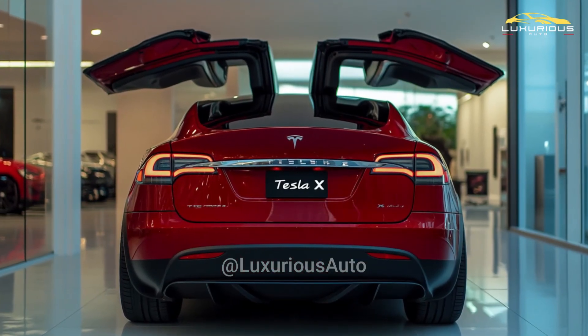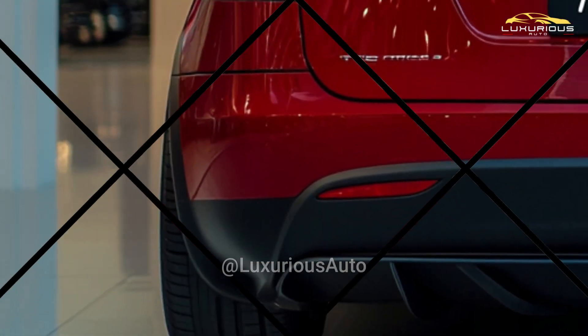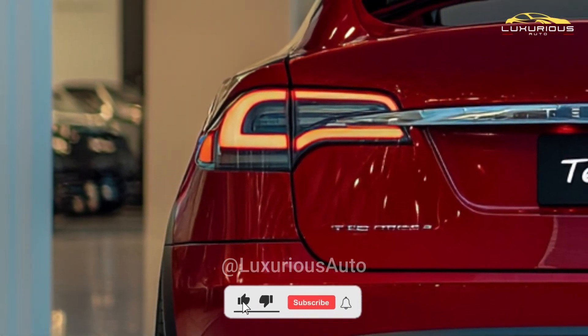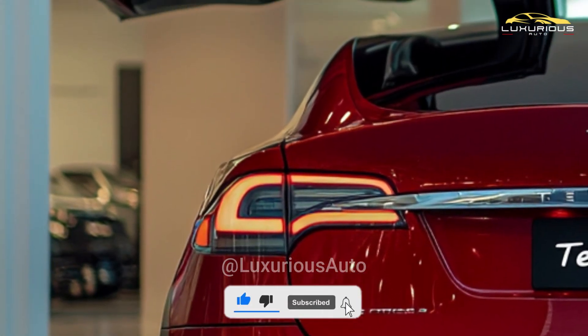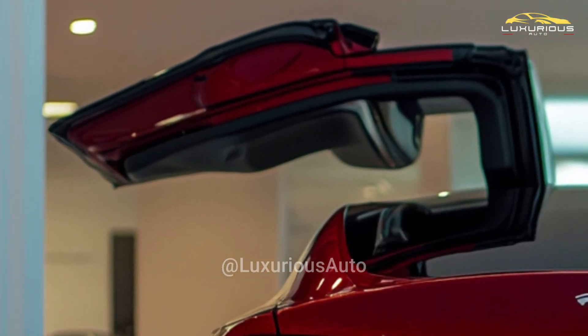Welcome back to Luxurious Auto. Due to its exceptional performance and distinctive appearance, the Tesla Model X remains a market leader for electric SUVs. Improvements that will make the Model X more attractive are expected to be released by Tesla as 2026 draws near.